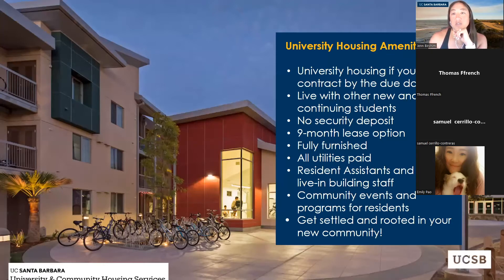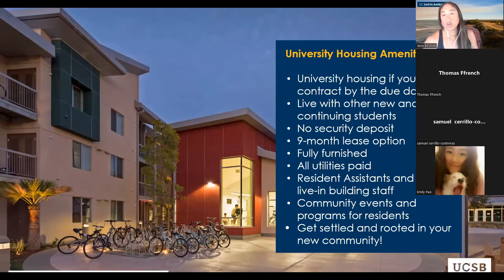If you choose to live in university housing, there are certain amenities offered. You'll sign the contract by the due date and be able to live with other transfer students — everybody's coming and you're all in the same boat. There's no security deposit, it's a nine-month lease option starting the weekend before fall quarter and ending right after spring quarter. Apartments are fully furnished, include all utilities, and have resident assistants and lead staff who live in the building, oversee it, and host community events and programming.